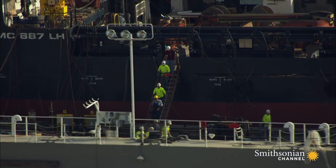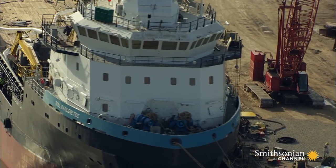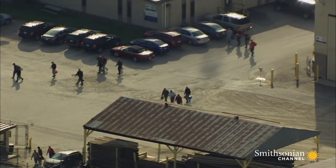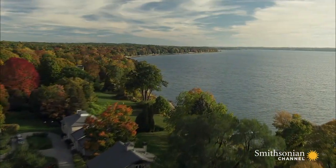Here, highly skilled crews are kept busy repairing and building vessels of all sizes. When their shifts end, the workers head home to life in one of the most idyllic spots in the US.